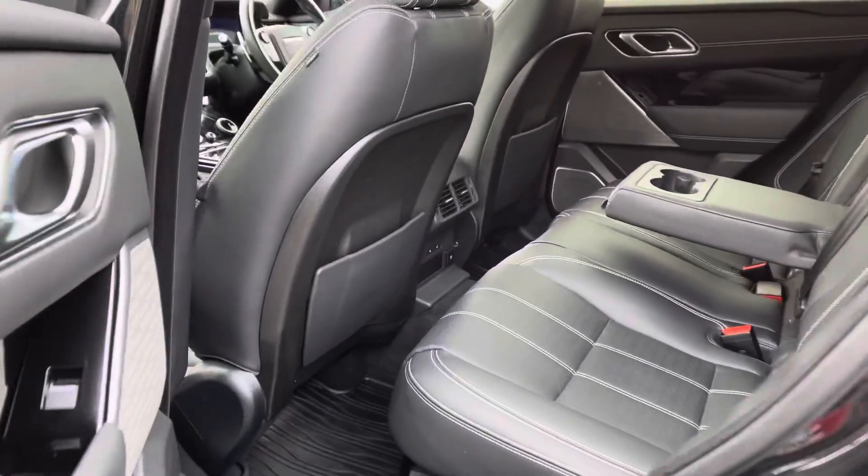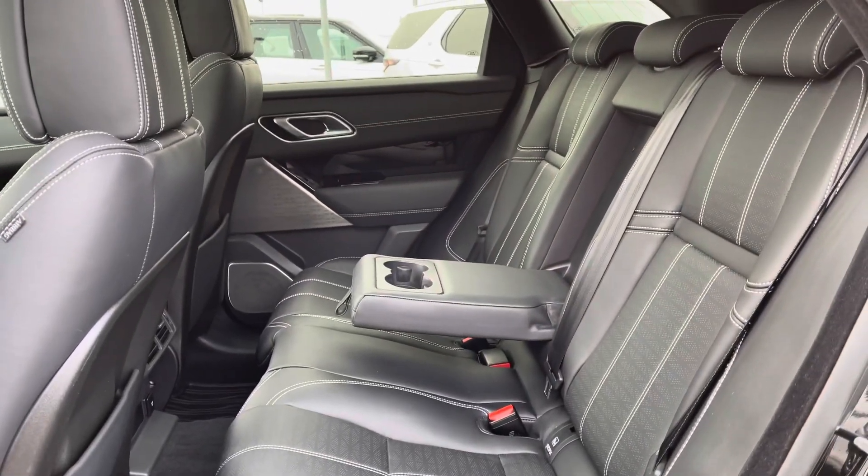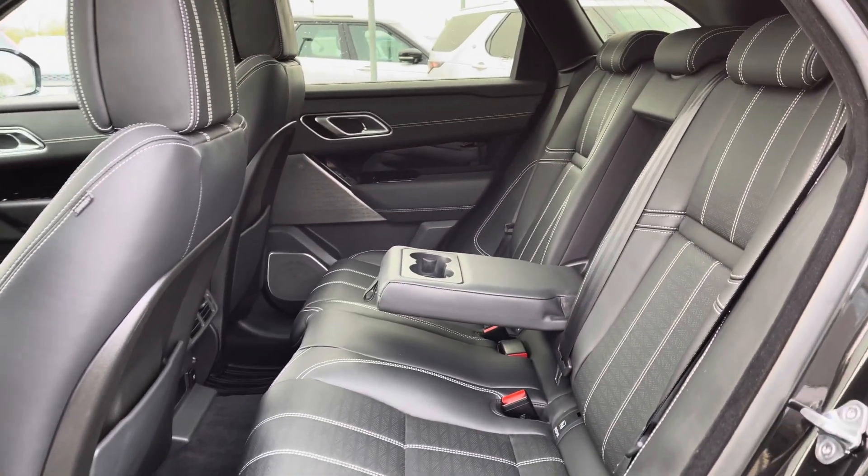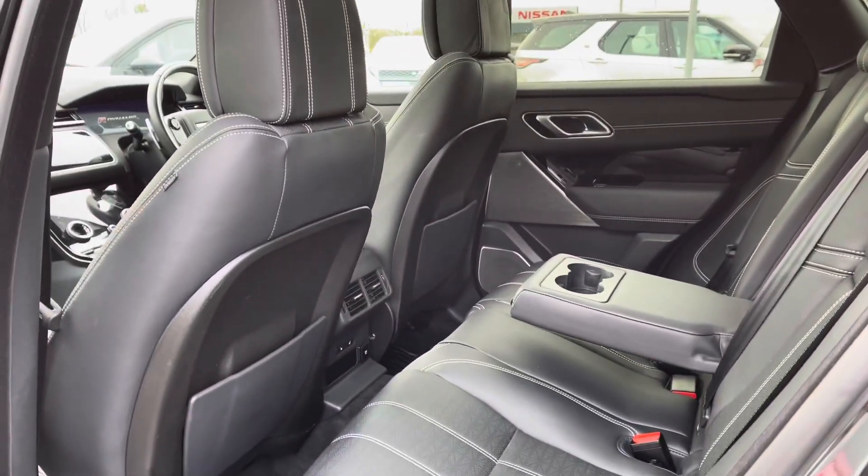Going into the back of the vehicle, you've got plenty of space there for three passengers, including ISOFIX brackets, which is ideal for families, a centre armrest for maximum comfort, and heated rear seats so that everyone has a luxury journey.